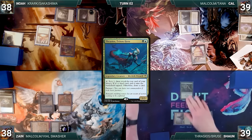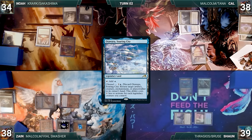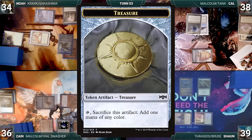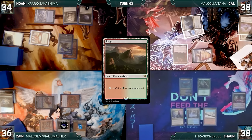Zane wins his Mana Crypt roll, draws, attacks Noah with Malcolm and Magda — Magda creates a treasure and Malcolm creates another. Noah draws, plays Otawara, and casts Sakashima of a Thousand Faces entering as a copy of Krark. Cal draws, attacks Zane with Malcolm creating a treasure, then casts Professional Facebreaker. Sean draws, plays Scalding Tarn fetching Taiga, casts Dockside Extortionist creating four treasures, and casts Devoted Druid. Zane loses his Mana Crypt roll, draws, and casts his own Dockside Extortionist — Sean cracks his treasures in response, leaving Zane with just one treasure. Zane attempts to attack, but Sean uses floating mana to activate Thrasios, scrrying one and putting Volcanic Island onto the battlefield tapped. Zane attacks Noah with Magda and Malcolm, creating more treasures, then sacrifices five treasures to activate Magda, fetching Bolas's Citadel.